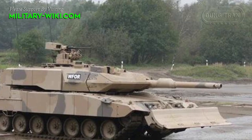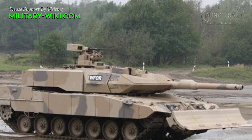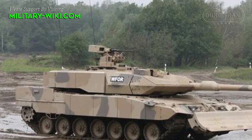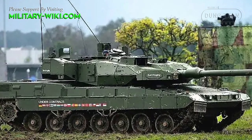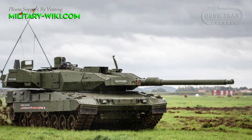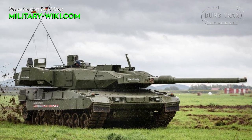The tank uses a 12-cylinder MB873 engine with a maximum capacity of up to 1,500 horsepower, helping the Leopard 2 A7 reach a maximum speed of 72 kilometers per hour, with extremely great acceleration. Cross-country performance is similar to that of the 2 A5 and 2 A6 tanks.